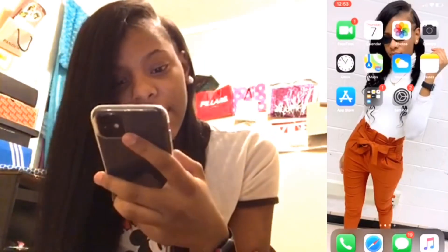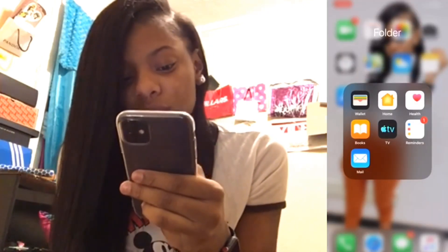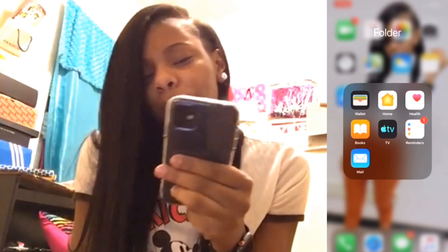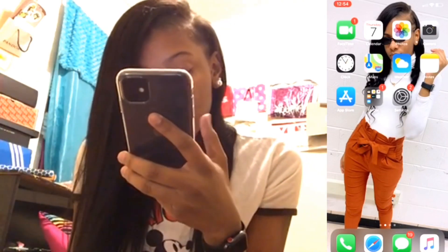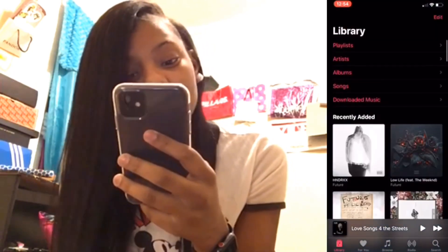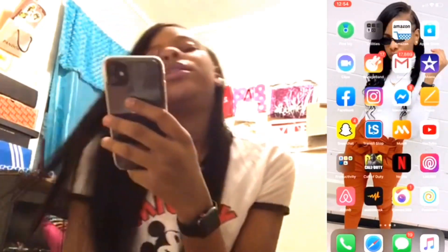I've got the App Store in a folder with other stuff I'm not even gonna go into detail about because I don't really use it. The only thing I use in there is Apple TV because we got it free for a year through Sprint. Then I have Settings at the bottom dock. I just have Messages and Apple Music — Apple Music is my main music app that I always use. Most of my songs are on here and I like a variety of music.